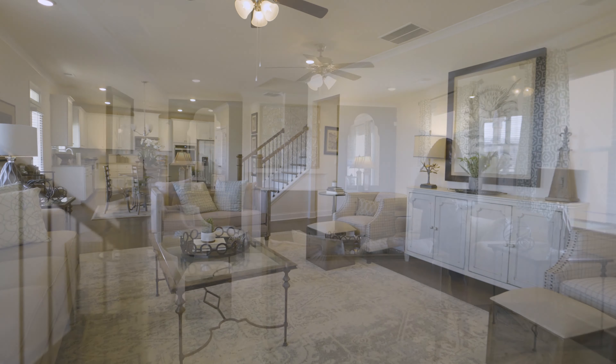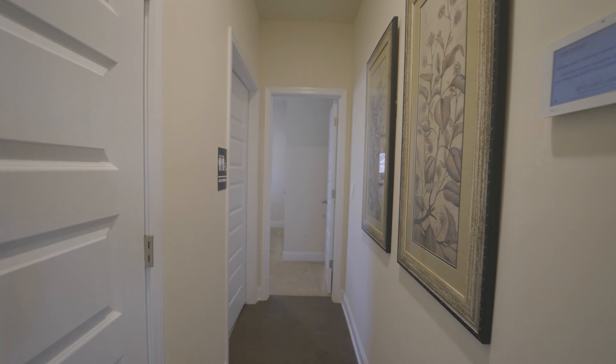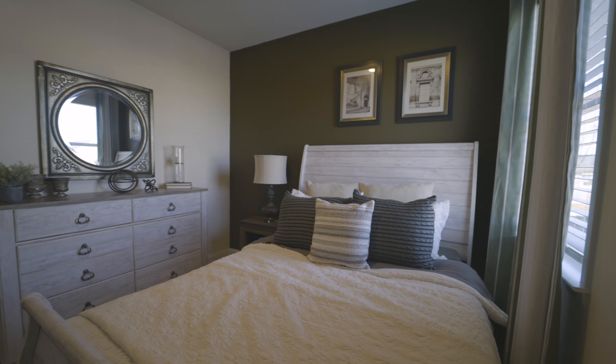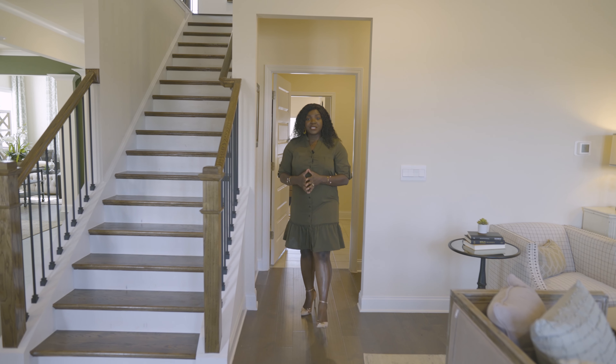One thing I like about this floor plan is that it has a guest suite on the first floor. Typically whenever you have a guest suite on the main level, you will always have a full bathroom or ensuite right next to it. However, as this is a model home, the bathroom has been converted for model home purposes, so we won't be showcasing that today — but you can use your imagination as to what would come with the guest suite bath.